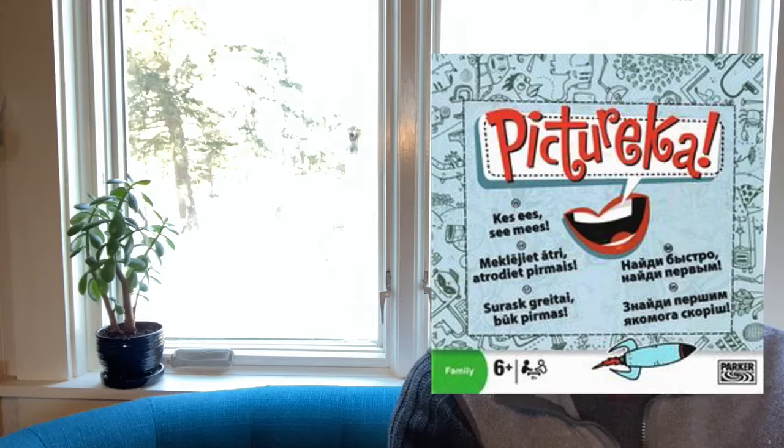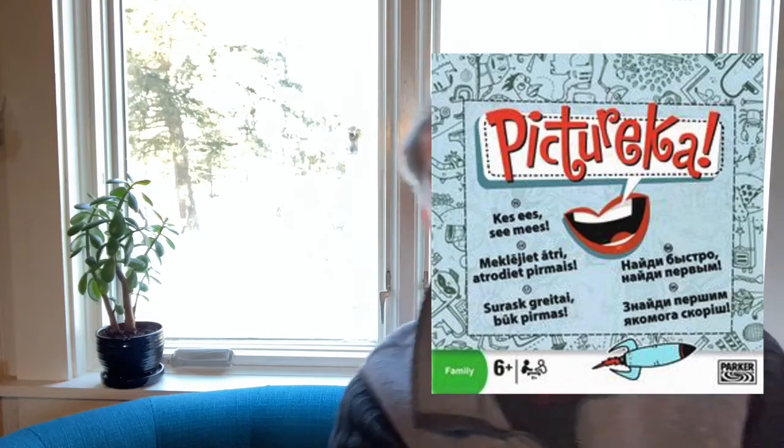There are a bunch of fun tiles in the game, it's got fun artwork, and the goal is to try to find different images in the pictures. But you can't just memorize the board for future games, because the board looks different every game. Picture-Rica! Bring it home from the library today!